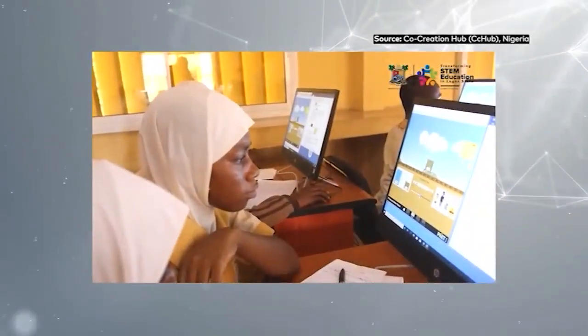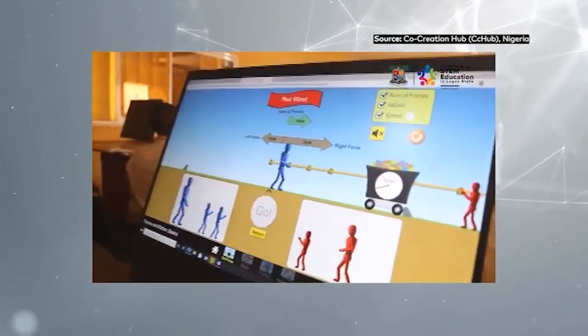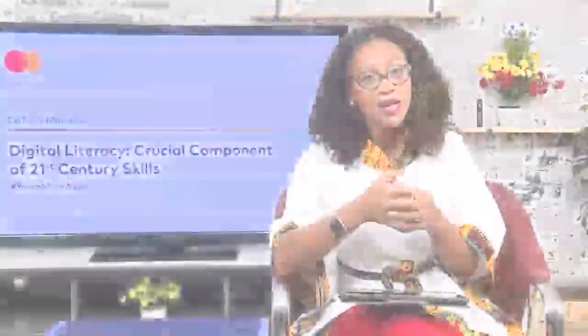Digital literacy is a key component in fast-tracking 21st century skills. However, according to the 2021 Ibrahim Forum report, 82% of young learners lack internet access and at least 20 million live in areas not covered by a mobile network.